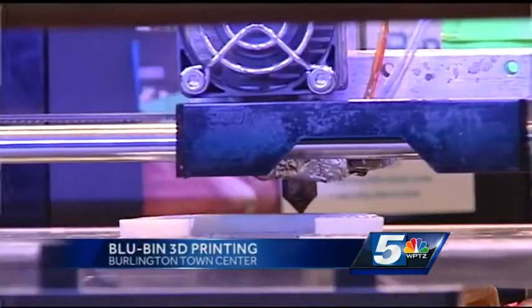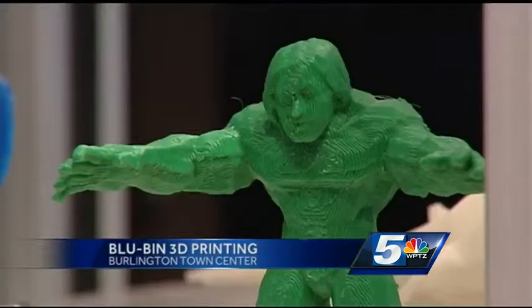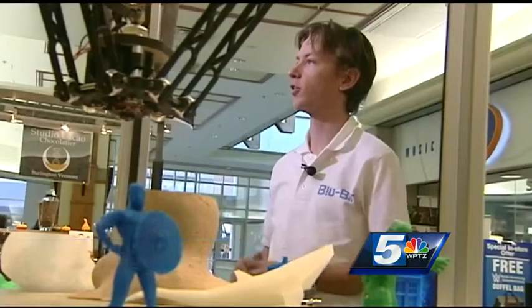You can come in with an idea for an object, whether it's a replacement part or a toy or whatever you want, and we can use this technology to make it.